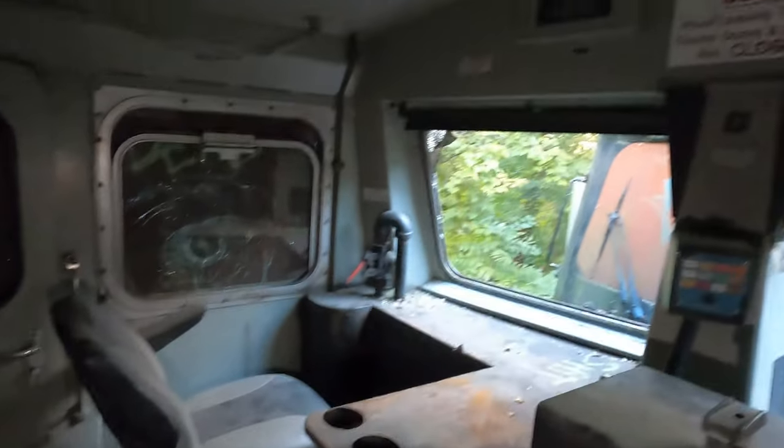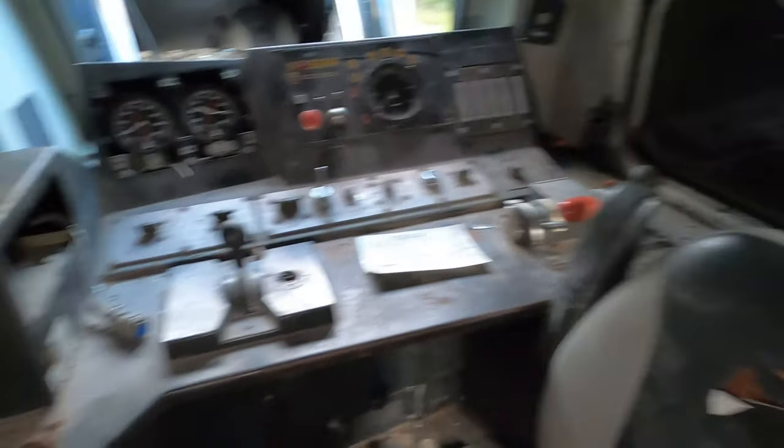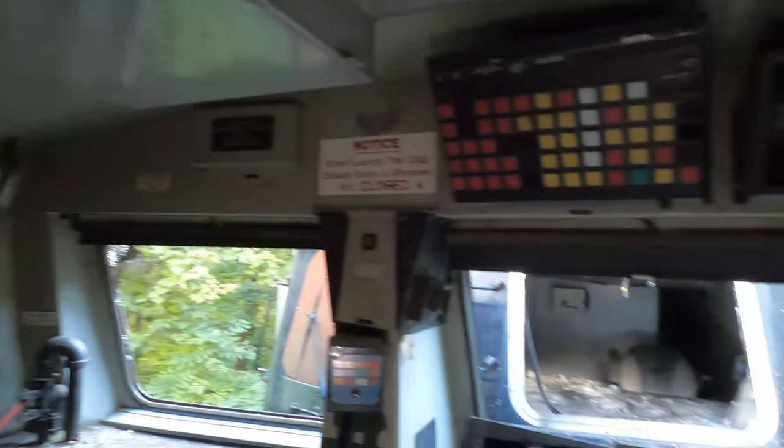I can't imagine how hot this would be in here while the train was running — because it's really tight and the engine is literally right here. You see all the different parts of it. When that train is running, it's running hot. These engines are very powerful. You can really see the difference in quality between this end and the other end of this locomotive — this is almost completely gutted and the other side has pretty much everything that was originally there.